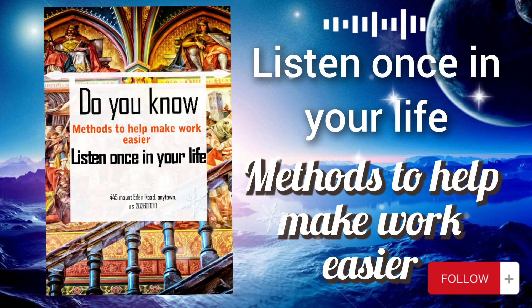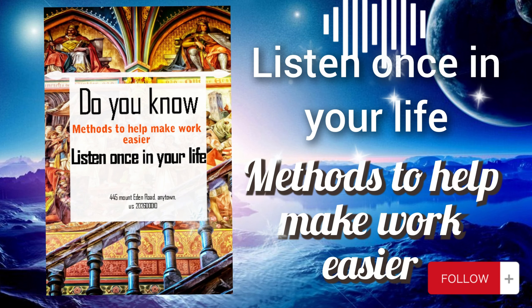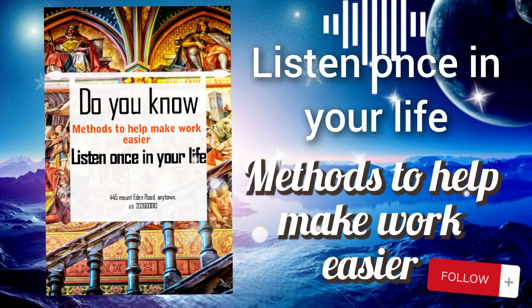Let's delve deeper into organizing your workspace. First, decluttering: this involves removing unnecessary items from your workspace to create a clean and organized environment. This may include old documents, office supplies you no longer use, or personal items that clutter your desk. Decluttering helps reduce visual distractions, making it easier to focus on tasks at hand. It also frees up space for essential items and promotes a sense of clarity and calmness.